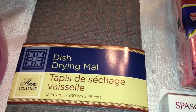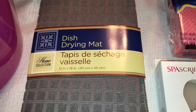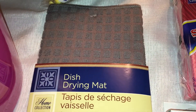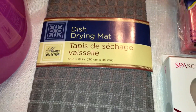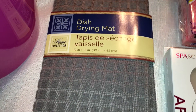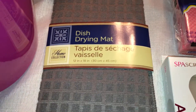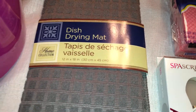I picked up one of these dish drying mats. I'm not going to use it for dishes — it's for my cat's water dishes, because they always seem to make a big mess on the floor. I'm hoping this will keep the water dishes in place and absorb any water that spills, to keep my floor a little bit cleaner.